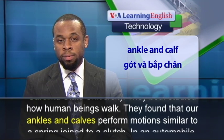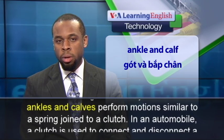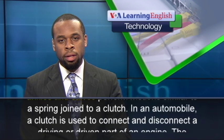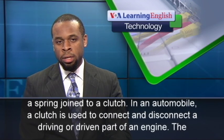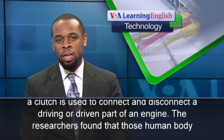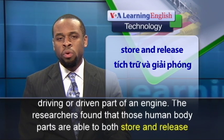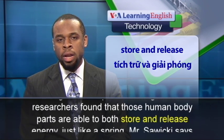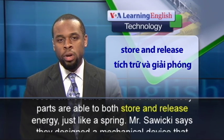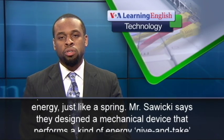They found that our ankles and calves perform motions similar to a spring joined to a clutch. In an automobile, a clutch is used to connect and disconnect a driving or driven part of an engine. The researchers found that those human body parts are able to both store and release energy, just like a spring.